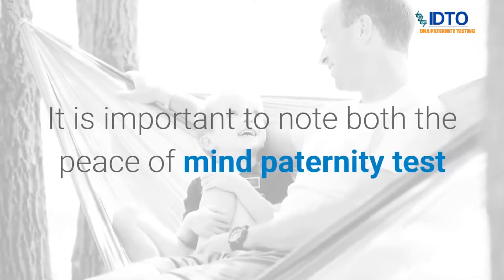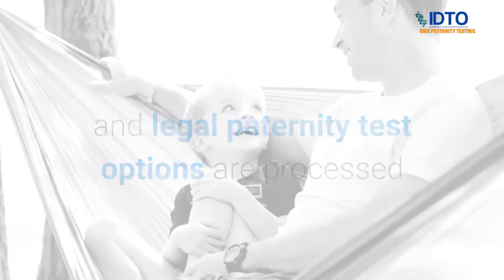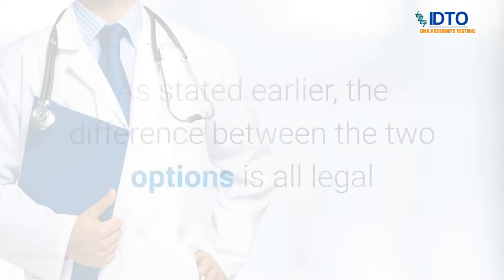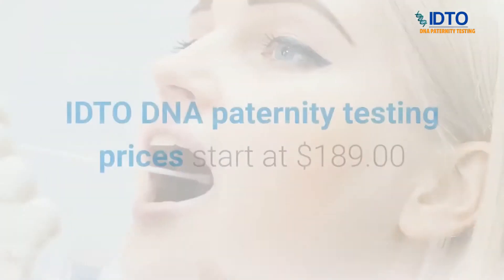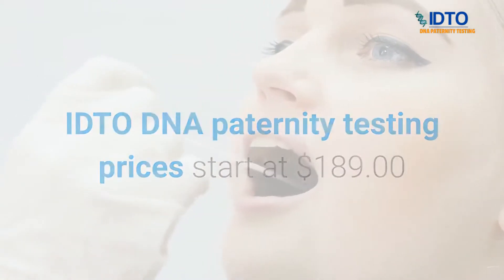It is important to note that both the peace of mind paternity test and the legal paternity test options are processed and analyzed the exact same way by AABB-accredited laboratories. The difference between the two options is that all legal DNA testing options require a proper chain of custody.